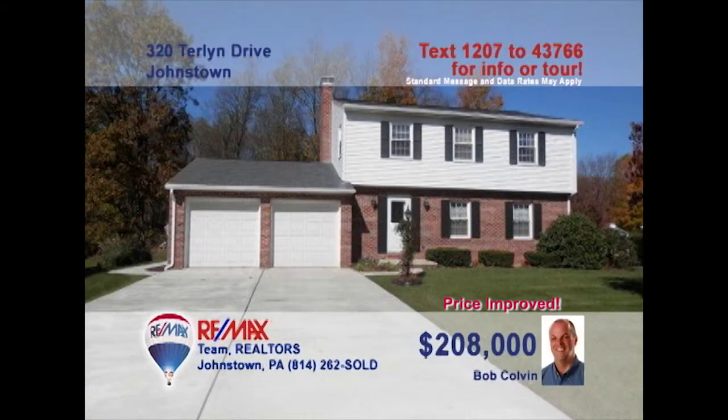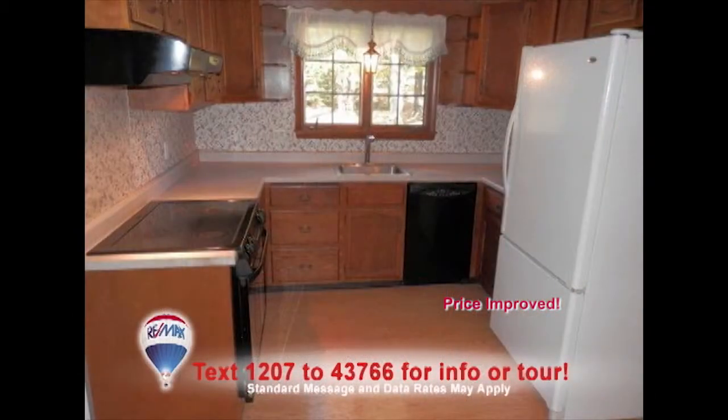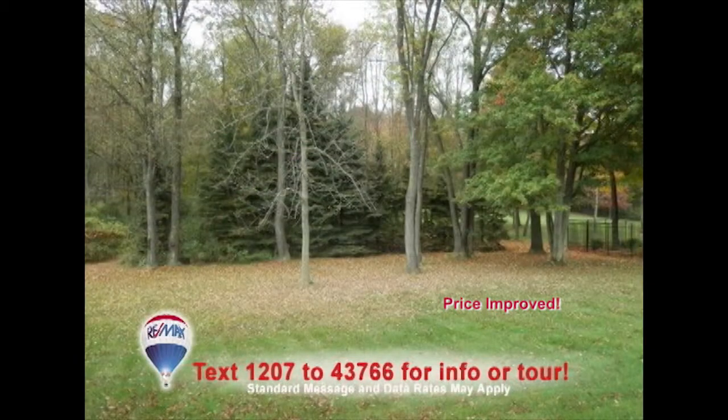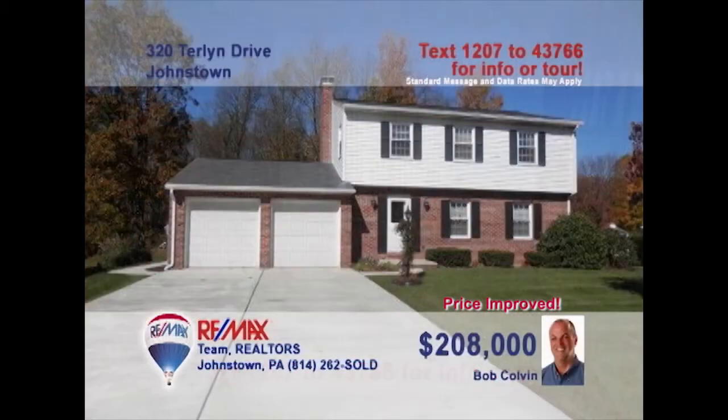Listing specialist Bob Colvin invites you to see this move-in-ready four-bedroom Richland home. Gorgeous slate flooring and an open staircase greet you in the foyer. This bright kitchen offers oak cabinets, laminate counters and floors, as well as eat-in space. Relax on the rear patio with a view of the wooded backyard, or keep it cozy by the gas fireplace in the living room. So much more to see — contact a Bob Colvin team buyer agent to schedule a tour.